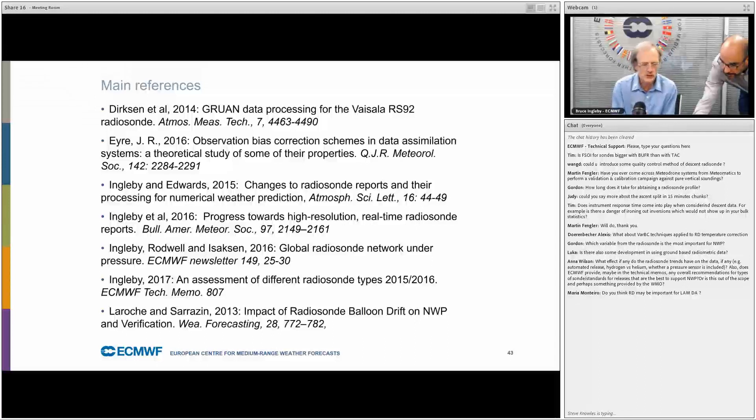We don't use ground-based radiometric data at the moment. As far as I know, it's not sent on the GTS, and there aren't many stations providing it.